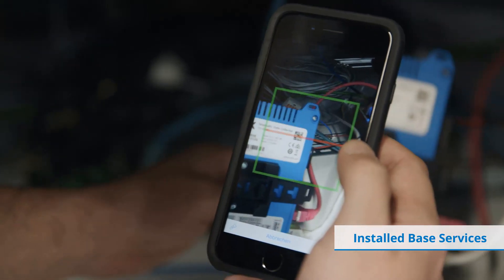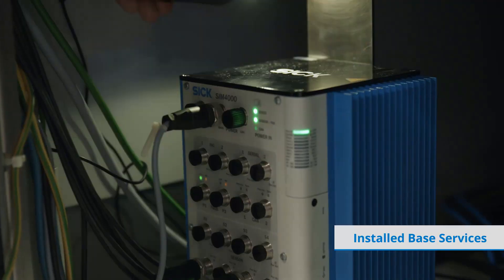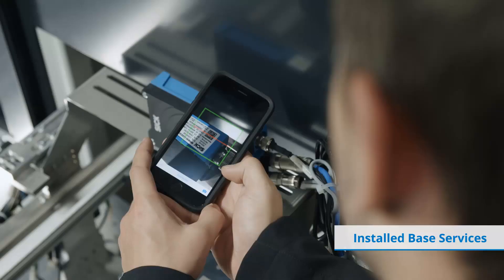Registration is done by the installed base manager app, so you always have your assets in sight, no matter if they are from SIG or other manufacturers.